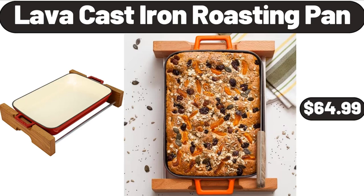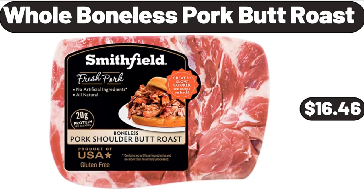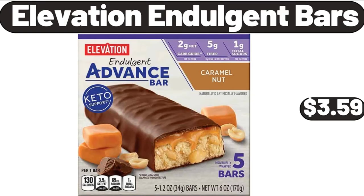Lava Cast Iron Roasting Pan, $64.99. Women's Cotton Linen Loose Fit Casual Pants, $13.99. Whole Boneless Pork Butt Roast, $16.46. Dark Chocolate or Coconut Cacao Superfoods Granola, $3.79. Elevation Indulgent Bars, $3.59.